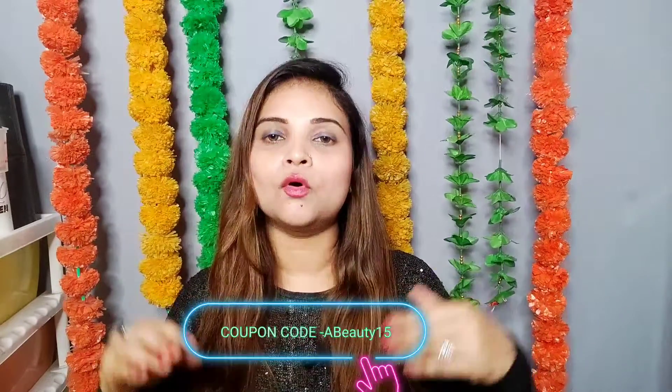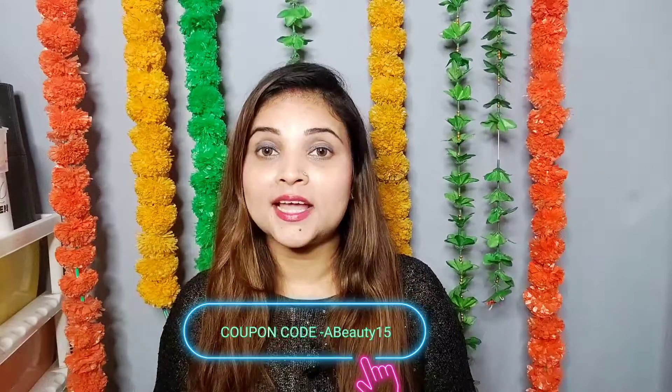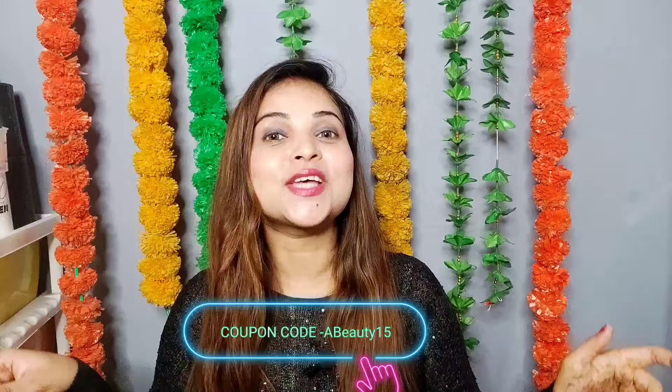I suggest you try the whole range — face wash, toner, serum, and moisturizer. The face wash removes dirt and excess oil, the toner tightens pores and reduces acne marks, the serum targets acne marks and excess oil, and the moisturizer is lightweight, non-oily, and non-greasy. Try the whole range until you get visible results. I will mention a coupon code in the description box for a flat 15% off. All Pilgrim products are available on Amazon, but to use the coupon code you will need to check out on Pilgrim's website.